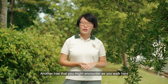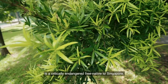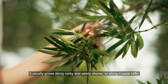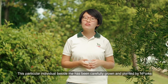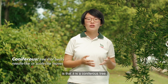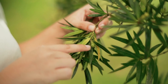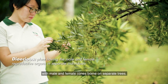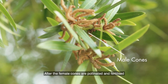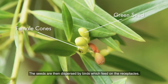Another tree you might encounter as you walk here is Podocarpus polystachyus, or sea teak as it is also called — a critically endangered tree native to Singapore. It usually grows on rocky and sandy shores or along coastal cliffs. This particular individual beside me has been carefully grown and planted by NParks to aid in the species' recovery. What makes this tree unique is that it is a coniferous tree. The leaf blades are leathery and lance-shaped. Podocarpus polystachyus is a dioecious species, with male and female cones borne on separate trees. After the female cones are pollinated and fertilised, the fleshy receptacle will turn red with a mature green seed. The seeds are then dispersed by birds, which feed on the receptacle.